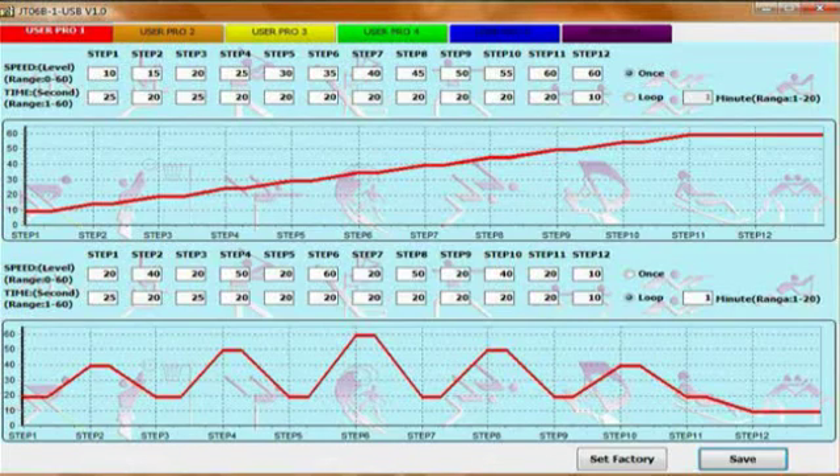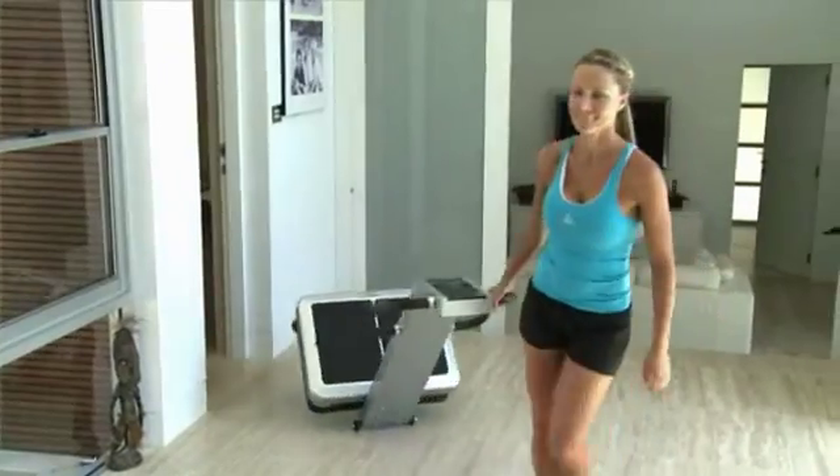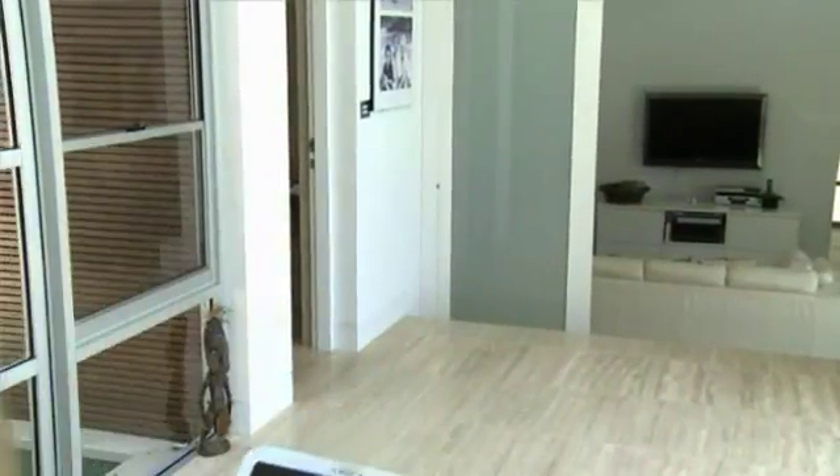Industrial models used by institutes of sport around the world can cost as much as $25,000. But HealthStation Platinum can be yours for you and your family to use in the comfort and privacy of your own home for a fraction of that price.